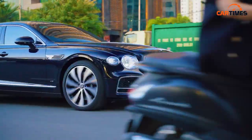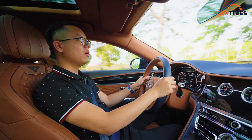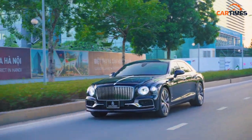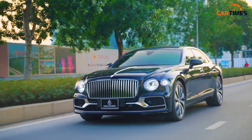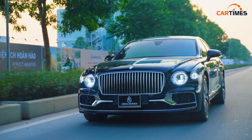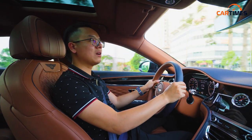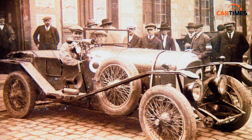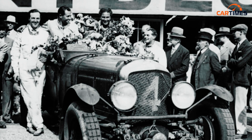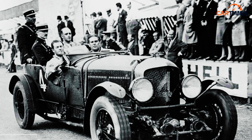Một yếu tố khác trong slogan 'performance' của Bentley là hiệu năng trên đường đua. Ngài Walter Owen Bentley nhận thấy rằng một chiếc xe không chỉ đẹp mà còn mạnh trên đường đua sẽ rất hấp dẫn. Ông mang những chiếc xe của mình đến trường đua khắc nghiệt nhất thế giới — giải đua Le Mans 24h. Xe Bentley đã 4 lần liên tiếp vô địch, sự thống trị đó khiến xe Bentley nổi tiếng không chỉ ở châu Âu mà toàn thế giới. Đó là lý do vì sao nghĩ đến xe Bentley, người ta không chỉ nghĩ đến sự sang trọng mà còn nghĩ đến hiệu năng.